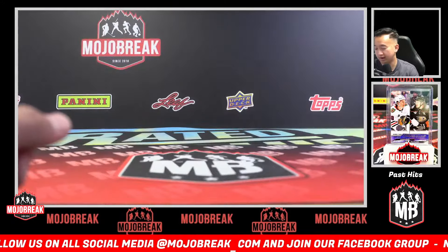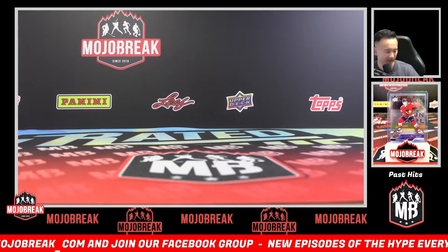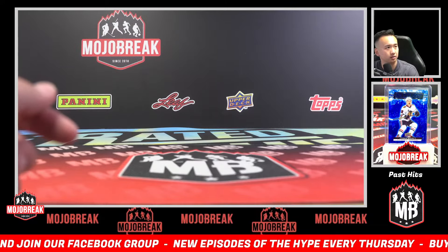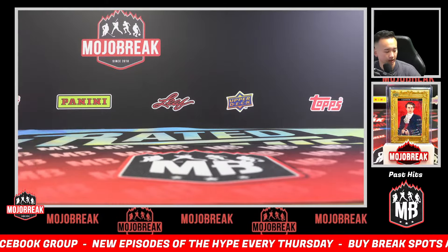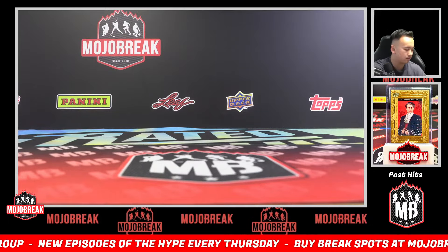Not bad, not too shabby at all! Hit a button, hit some nice jersey autos, hit a breakout auto of Wyatt Langford. That is going to wrap it up for PYT number one of Tier One Baseball full case break. Appreciate everybody for filling up that break. Hopefully in number two we can yield some nice hits as well — we had a lot of bonus coverage, bonus autos, and jersey cards. That's gonna wrap it up, appreciate everybody!